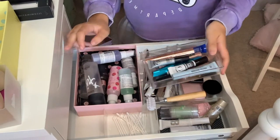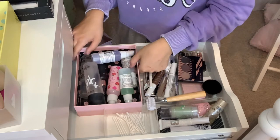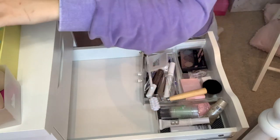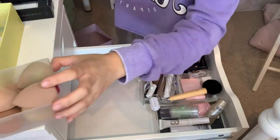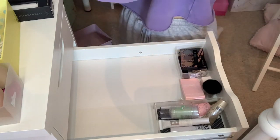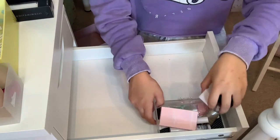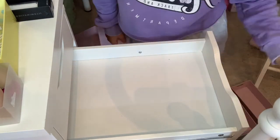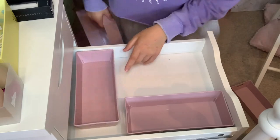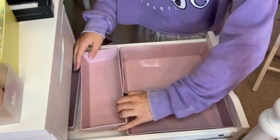I've taken my mascaras out from draw number one so I'm hoping they'll go in this drawer somewhere. I'm going to start by emptying it - there are my setting sprays, some random combos, and I also took out my beauty blenders from draw number one hoping I can get more into this one. I'm thinking I need one section for mascara, eyebrows, setting sprays and primers.